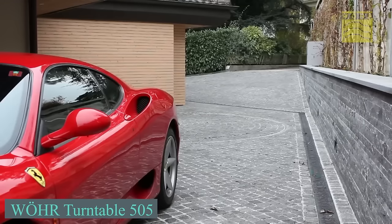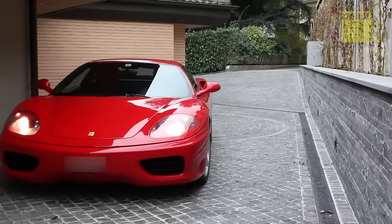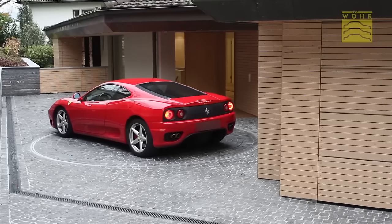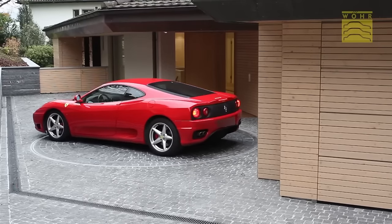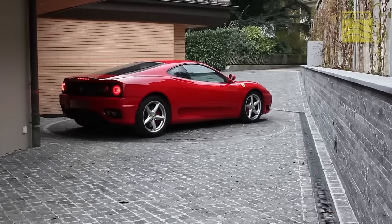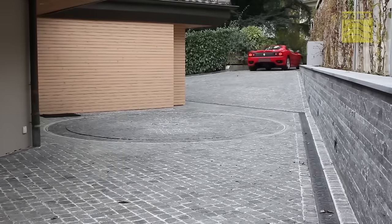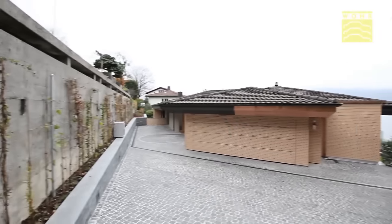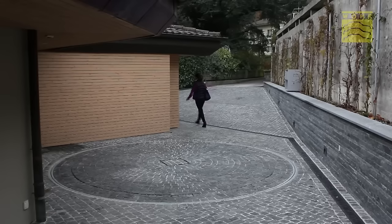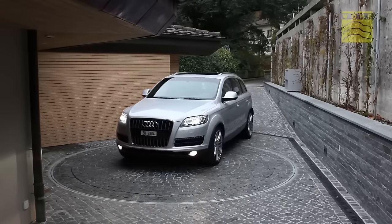Not all drivers can easily park or maneuver in tight spaces. The next invention, coming from Germany, can assist car owners with these maneuvers. These rotating platforms, easily controlled by a remote, are installed directly in driveways. Users can effortlessly drive onto the platform and within seconds, watch as their car smoothly turns in the desired direction. The platform's exterior design is intentionally subtle, blending seamlessly with the driveway to avoid drawing unnecessary attention. It has a robust load capacity of up to 4 tons, ensuring reliable performance for various vehicles.